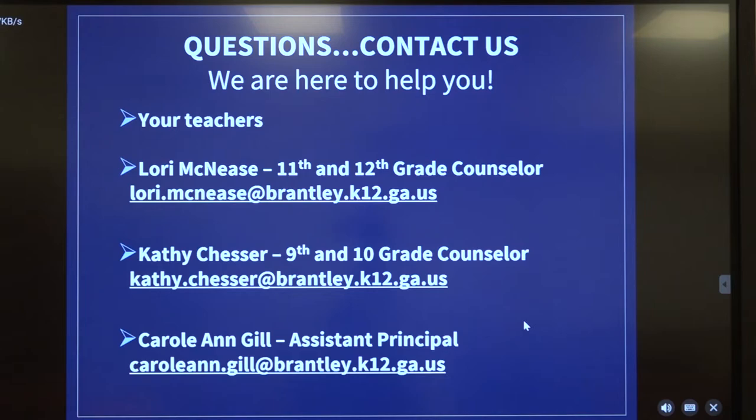You can certainly access the advisement documents to help assist you in this process. Keep in mind that as you make the requests, they are requests at this time — your actual schedules will not be available until July most likely. We know you're going to have questions and we want you to contact us. We're here to help you, your teachers are here to help you, and myself and the counselors are here. Here is our contact information.